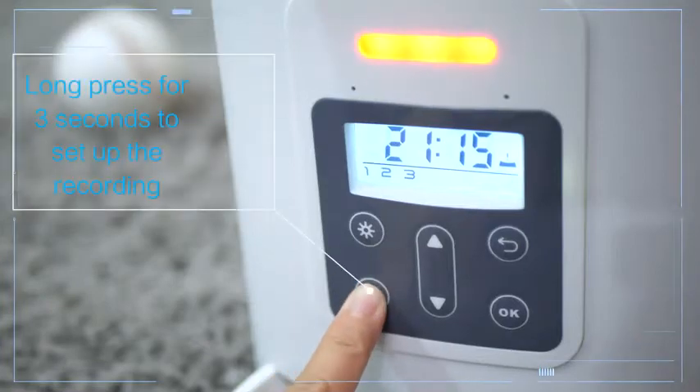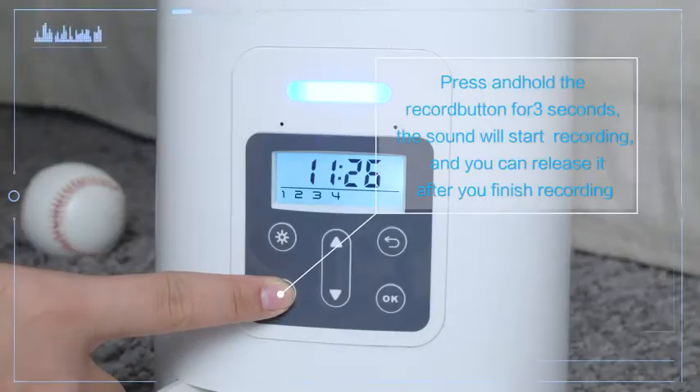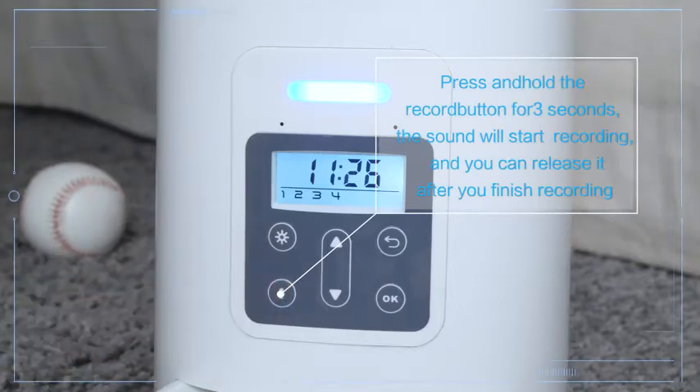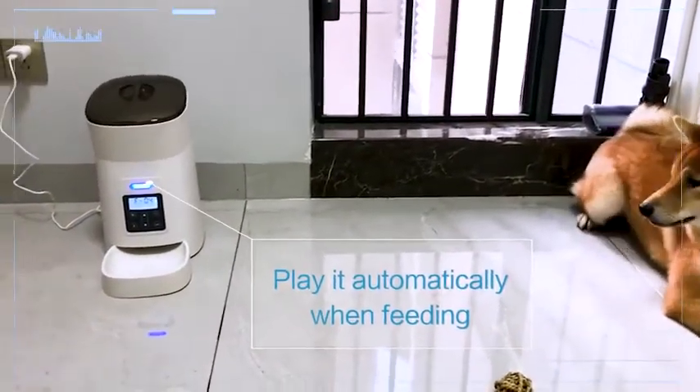Record your own voice — for example: "Hey Danny, come here." Press and hold the record button for 3 seconds. The sound will start recording, and you can release it after you finish recording. It plays automatically when feeding: "Hey Danny, come here."